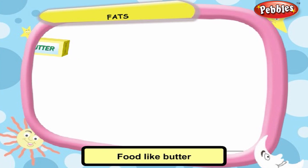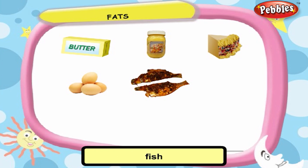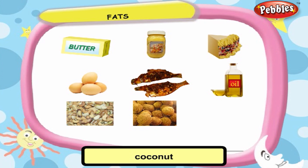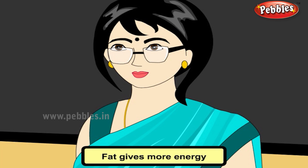Food like butter, ghee, milk products, eggs, fish, oil, nuts, coconut, and cashews are rich in fat. Fat gives more energy than carbohydrates.